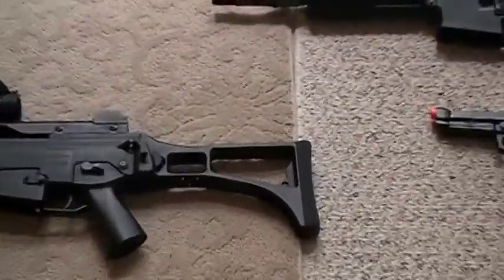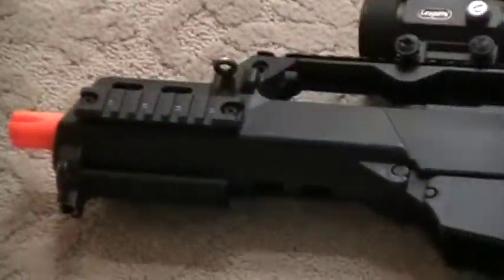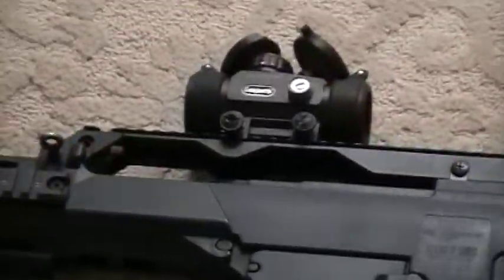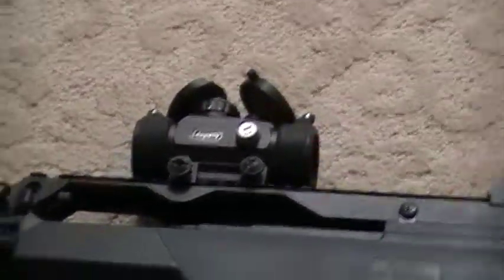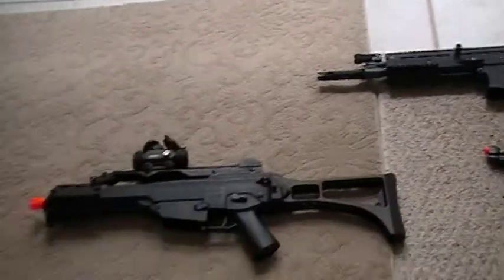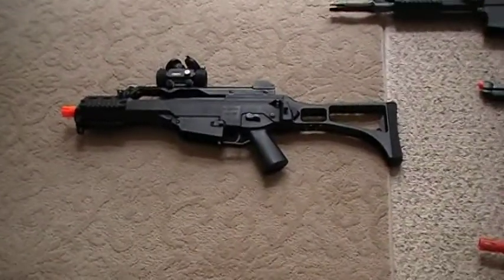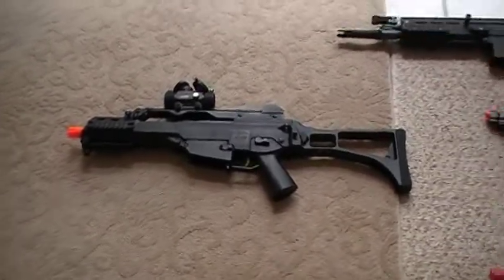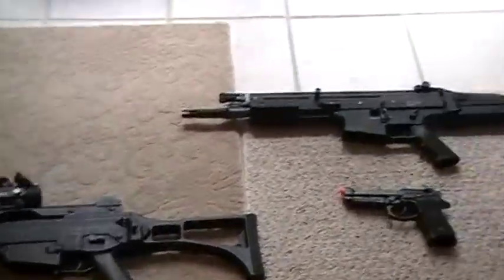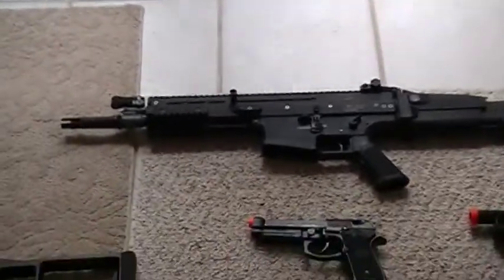The Echo 1 G36C has a foldable stock, CQB length barrel, two side rails, a bottom rail, a low profile rail, and a red dot scope — not included with the gun. I bought it refurbished for about $130, which is a great deal. It shoots at 330 FPS.